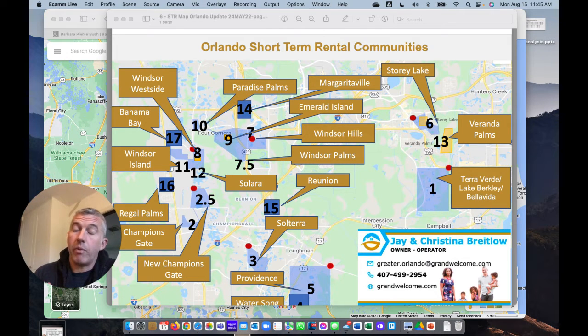What we do at Grand Welcome when we provide revenue projections — and you can reach out to me today and I'll provide you a revenue projection — is we just build out the top line. The debt servicing, the HOA, the taxes, we can be helpful with some of those things, but for the most part those are things your realtor will help you with. I'm not a realtor; I'm just a property manager and I stay in my lane.